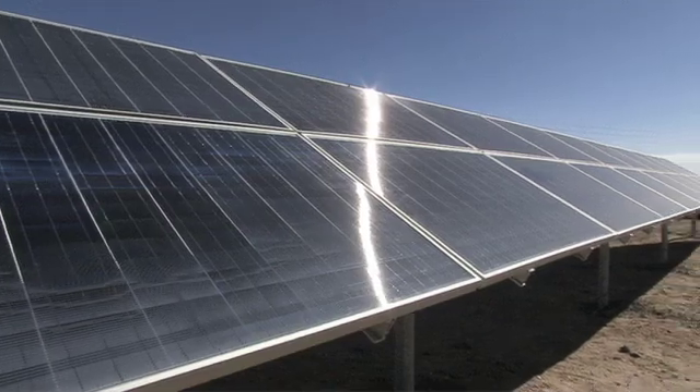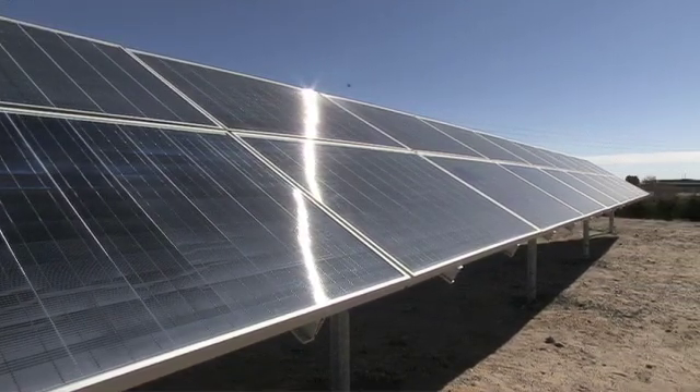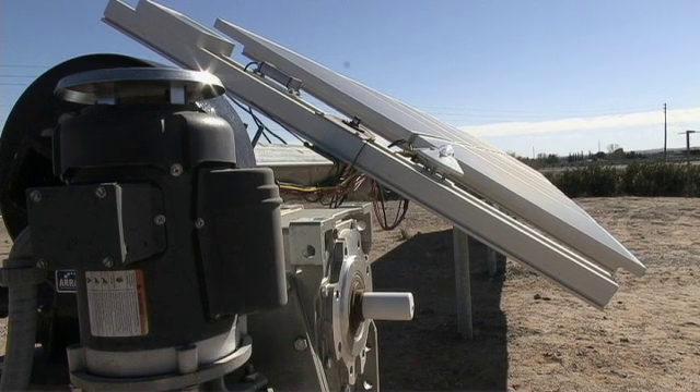With that information, it can predict exactly the angle of the sun relative to east and west, and it knows to turn the tracker exactly that many degrees every day to point directly to the sun.